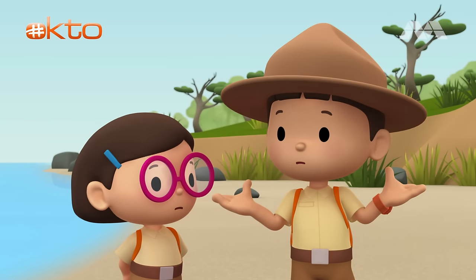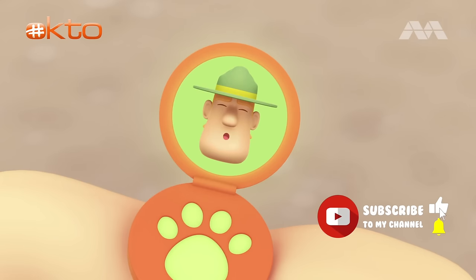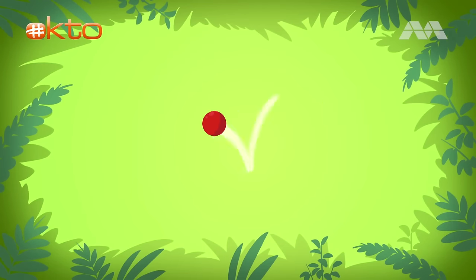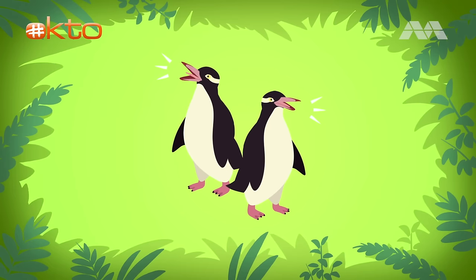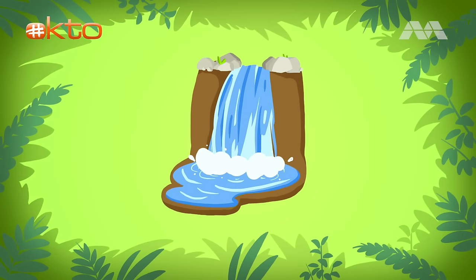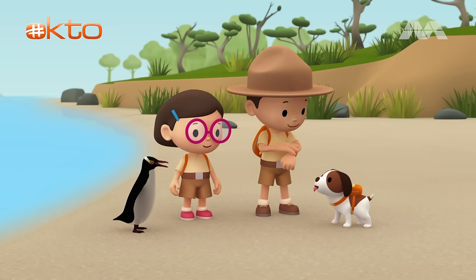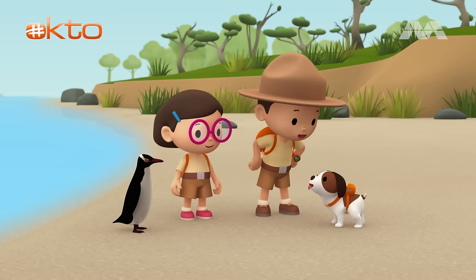So what should we look for now? Hello, Junior Rangers. Ranger Rocky — if you want to find the yellow-eyed penguin's nest, just listen for the hoi-ho's call. Not for the sound of a bouncing ball or the sound of a waterfall, but listen for the hoi-ho's call. So, not for the sound of a bouncing ball or the sound of a waterfall, but listen for the hoi-ho's call. Thank you, Ranger Rocky. Okay, Hero, to find the yellow-eyed penguin's nest, you have to listen for the hoi-ho's call. Good luck.